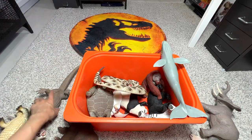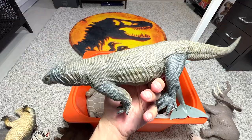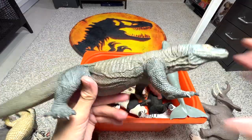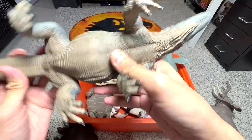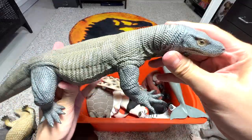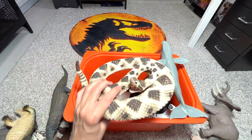I think this dropped on the floor just now. This is a figure of a Komodo dragon — a very, very beautiful figure. Very nice one — awesome figure.